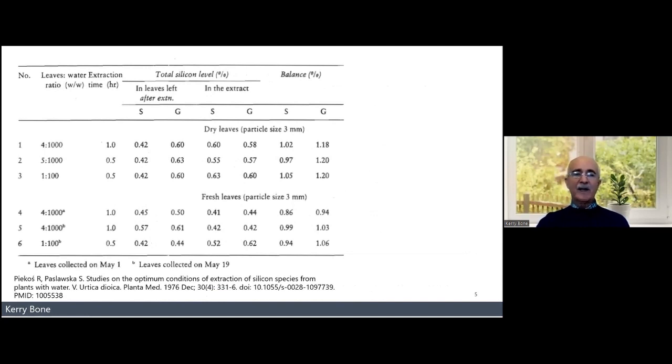They then extracted the nettle leaf with water in a decoction-type extraction — it was simmered at 90 degrees centigrade, which is a typical decoction temperature. They used different ratios and both dried and fresh leaves. Long story short, there wasn't much difference in extractability between dry and fresh leaves. The key lesson is: if you want to extract silica from nettle leaves, you have to decoct for longer than the standard 10 or 15 minutes — probably at least half an hour, maybe longer.